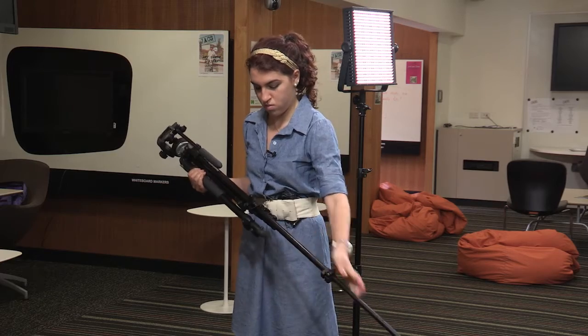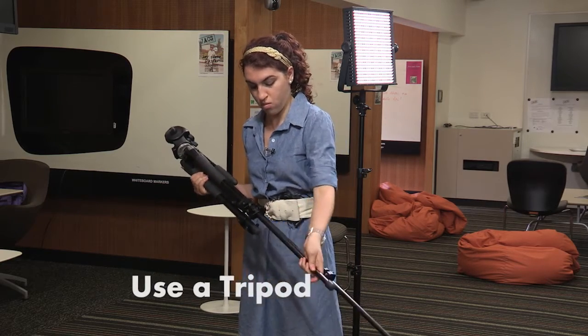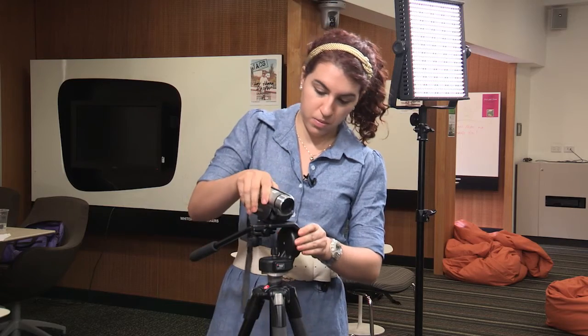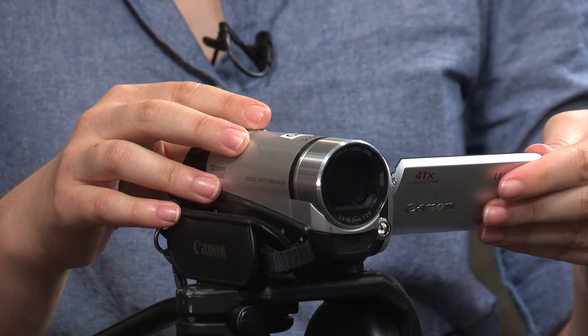Now, to support. A steady shot is vital to the success of your video so you should use a tripod to steady the camera. The camera should not move at any time during your presentation. For best results, extend the tripod to about chest height.